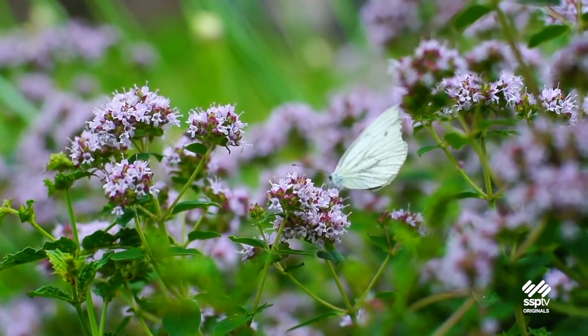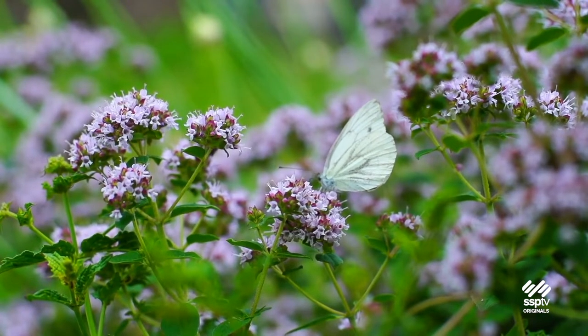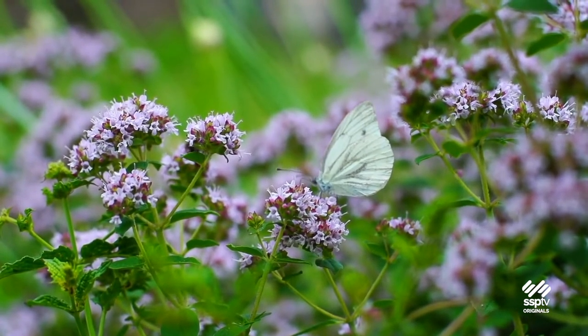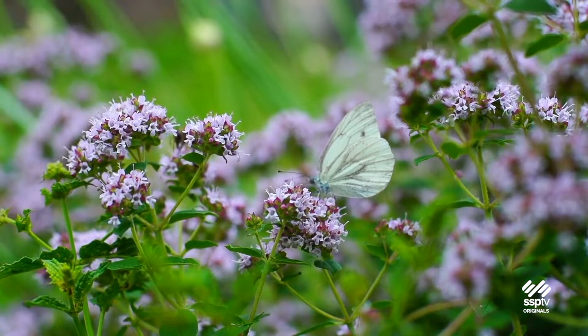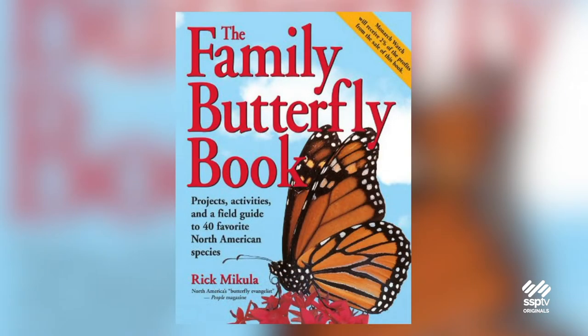We wanted to plant milkweed because it helps monarchs and other butterflies, which decline the more people clear the plants on which the butterflies depend. Our friend Rick McCoola, Hazelton's butterfly expert, keeps us up to date on the migration of monarchs. We turned to his family butterfly book for suggestions on welcoming butterflies into the garden.